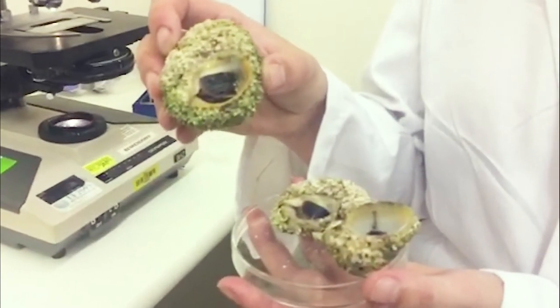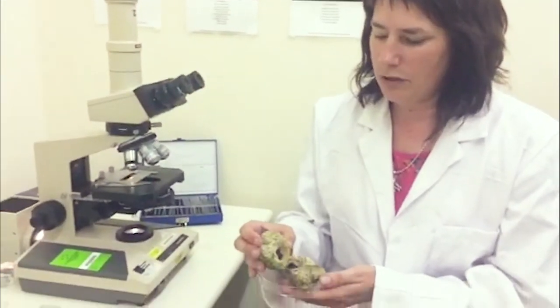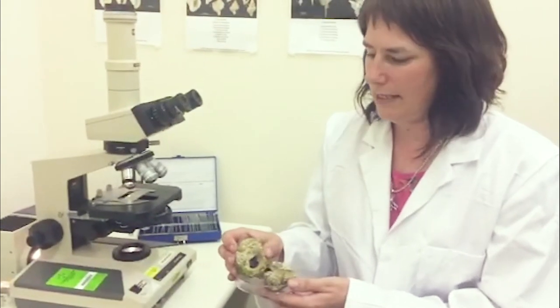also known as the common dog whelk. This species produces some brominated indole compounds which have been of interest for their anti-cancer properties, but more recently we've been investigating their anti-inflammatory properties, partly because of the traditional uses of these snails but also because many anti-cancer compounds are also active against inflammation.